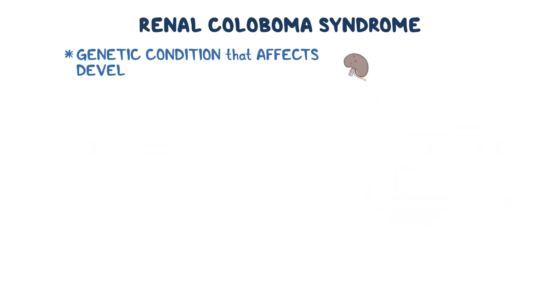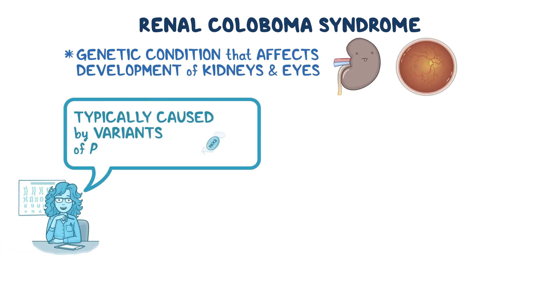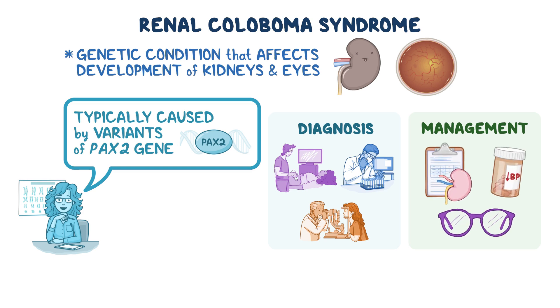As a quick recap: renal coloboma syndrome is a genetic condition that affects the development of the kidneys and eyes, and is typically caused by variants of the PAX2 gene. Diagnosis involves a combination of kidney imaging, eye exams, and genetic testing. Management focuses on regular kidney monitoring, blood pressure control, and supportive eye care, with prognosis largely depending on kidney function.